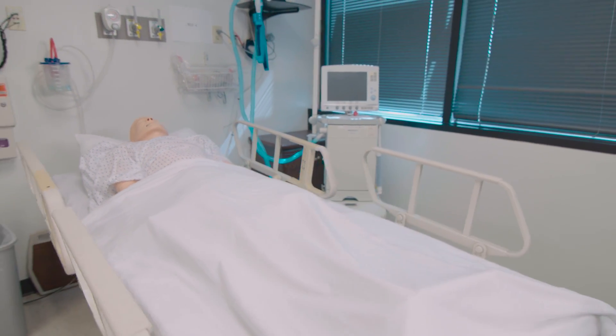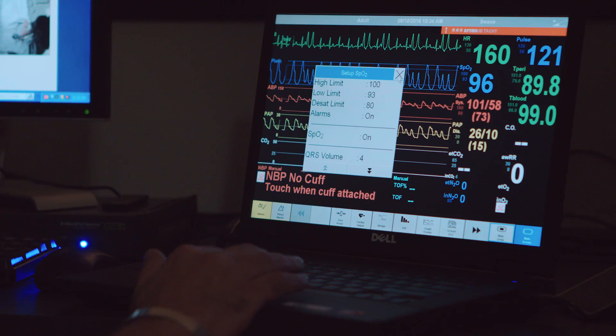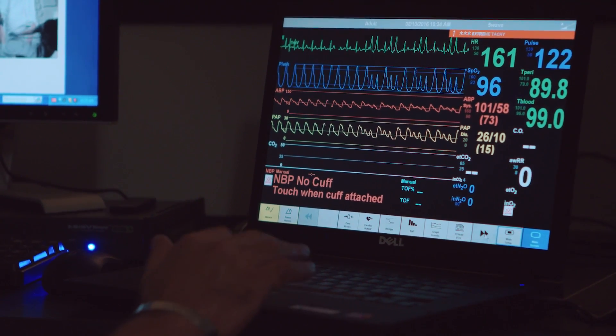The mannequins here are great — they are very high-end with heart sounds, breath sounds, bowel sounds, very lifelike. They can check carotid pulses, brachial, radial, everywhere they would in the hospital. It's very realistic.